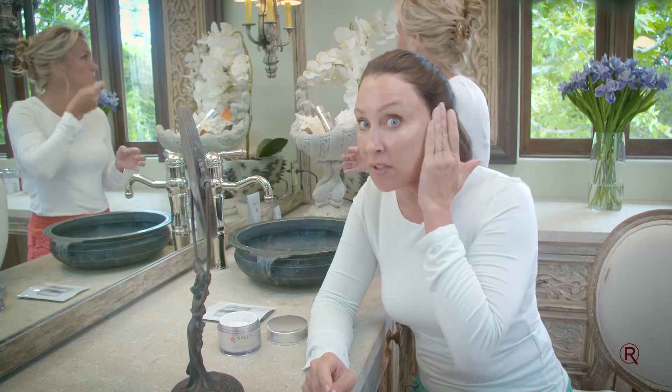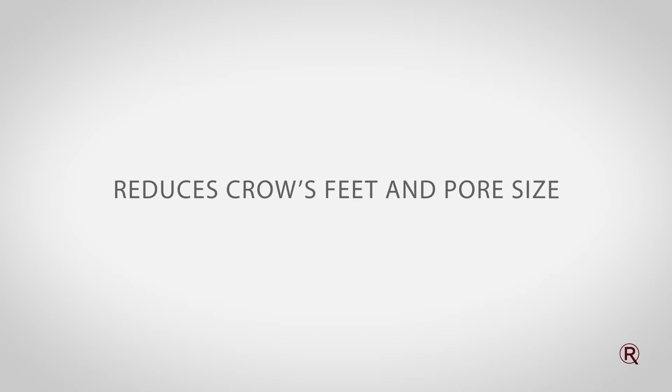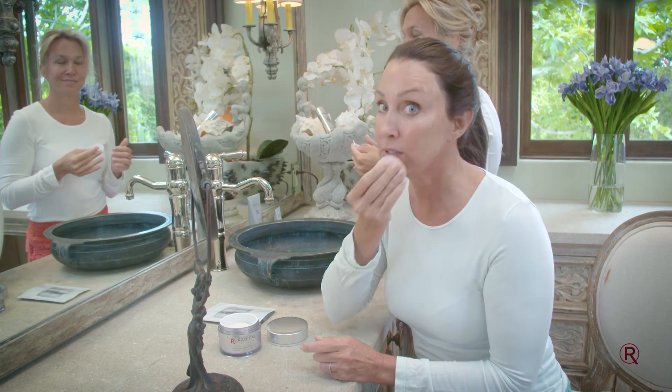It's going to remove the dead, dull skin, those layers of buildup. It will accelerate how fast every product that you use works because it can get to the deep layers of your skin. We did a clinical study where there's a reduction of crow's feet and pore size by 50% in just two weeks. So that's what you have to look forward to after using these pads.